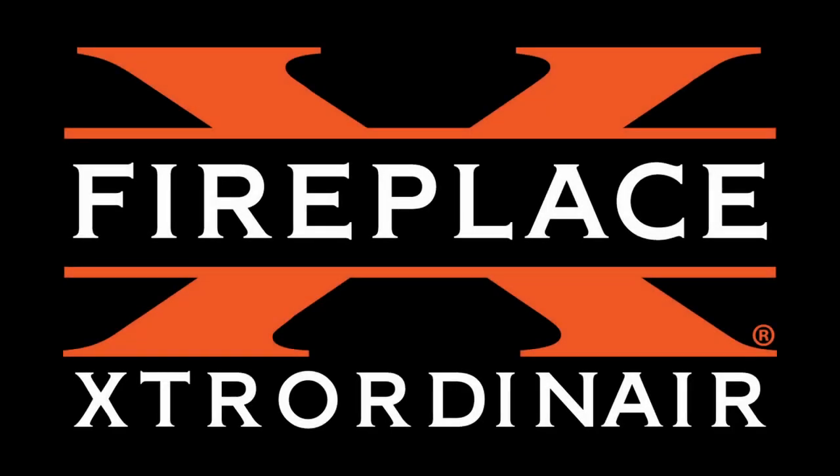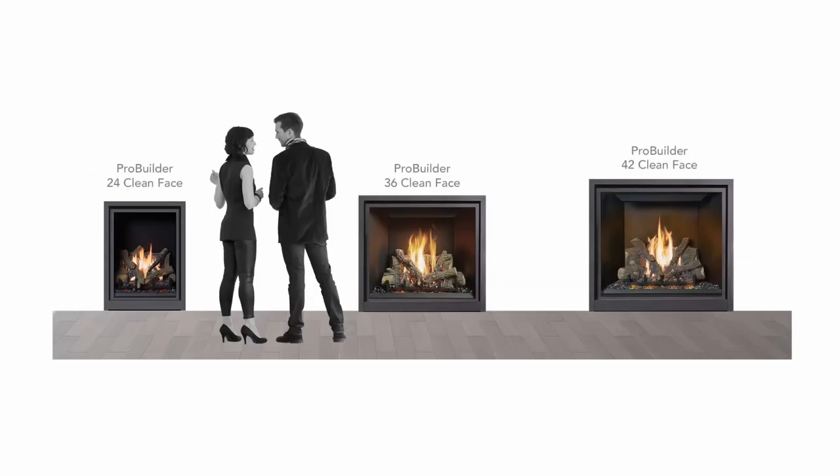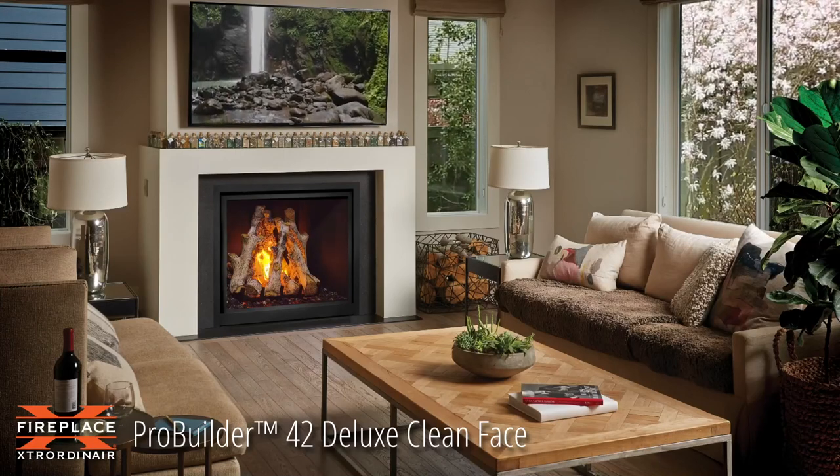Let's take a look at the Pro Builder Series by Fireplace Extraordinaire. The Pro Builder Series of linear and traditional gas fireplaces are ideal for anyone seeking an economical zone heater that does not compromise on quality or beauty.